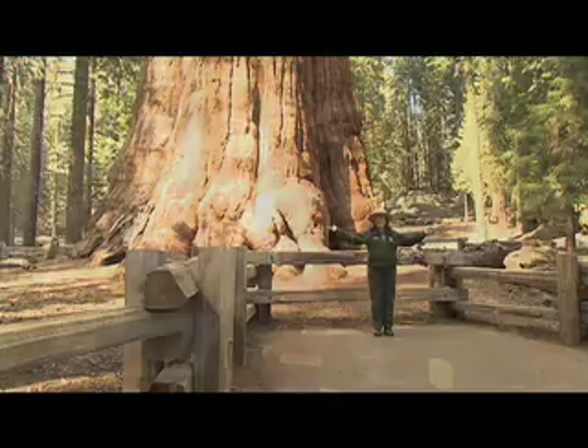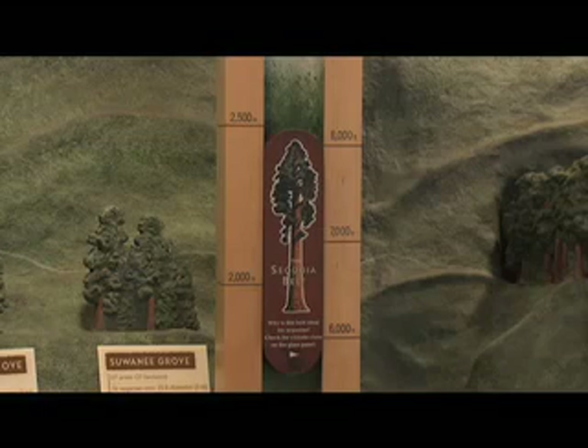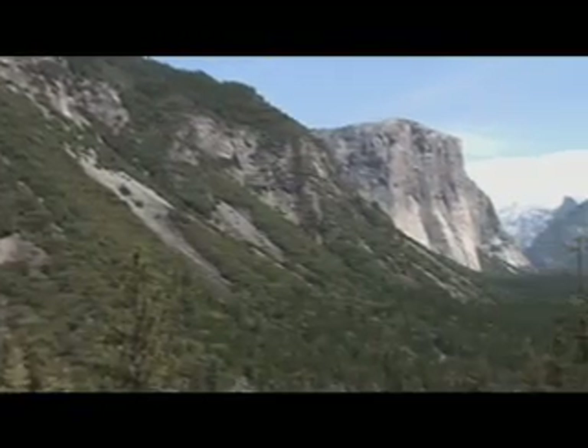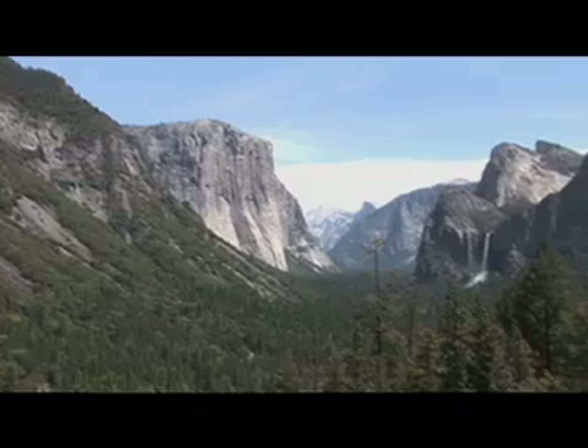One of the things that's very unique about giant sequoias is they grow really only in the western slopes of the Sierra Nevada in California. Their extent used to be much greater, but right now you'll find them nestled between about 5,000 to 7,000 feet in elevation on the western slopes, ranging from Yosemite just south of these parks here.